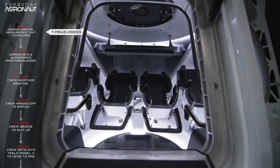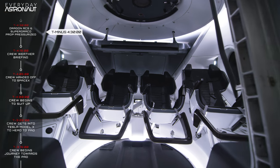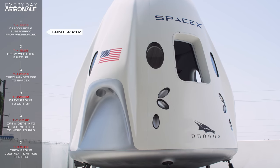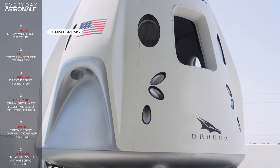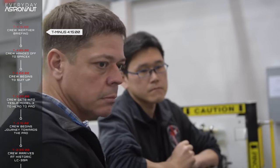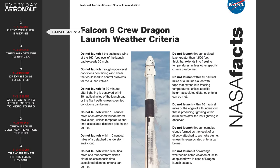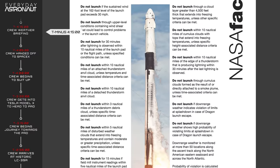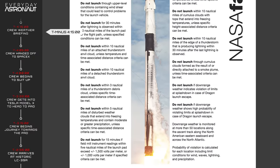The launch events start at T minus 4 hours, 59 minutes, and 59 seconds, when the Dragon capsule aligns its inertial measurement units and is configured for launch. At T minus 4 hours 30 minutes, the Crew Dragon capsule's hypergolic fuels for reaction control thrusters and the Super Draco abort motors are pressurized for flight. At T minus 4 hours 15 minutes, the crew hears a weather briefing before they suit up, and there's a lot of criteria to check before they're good to go.